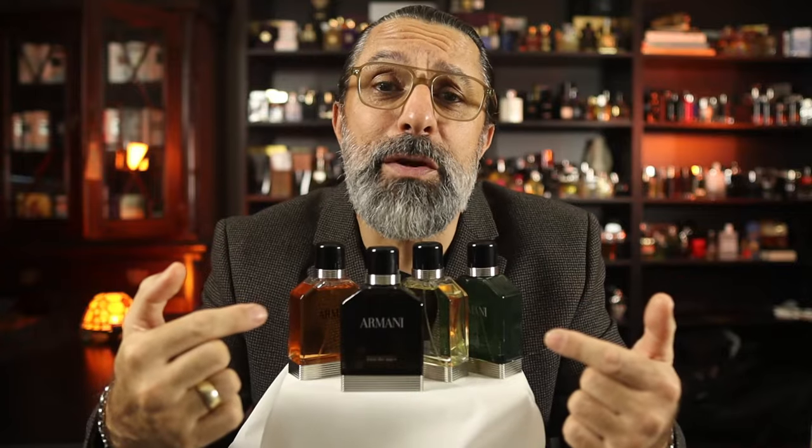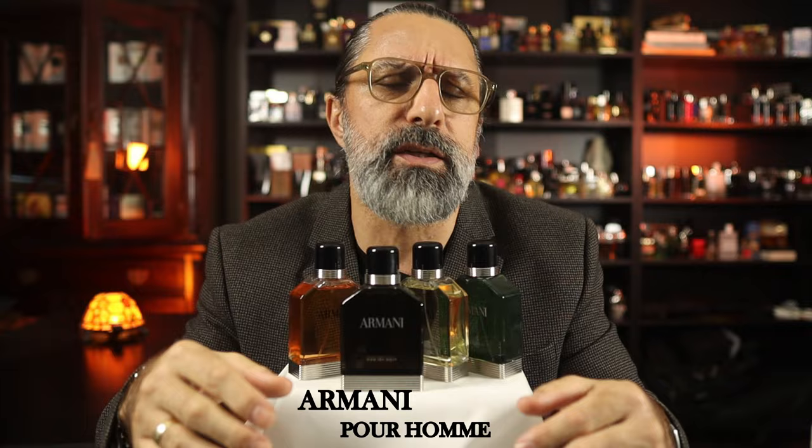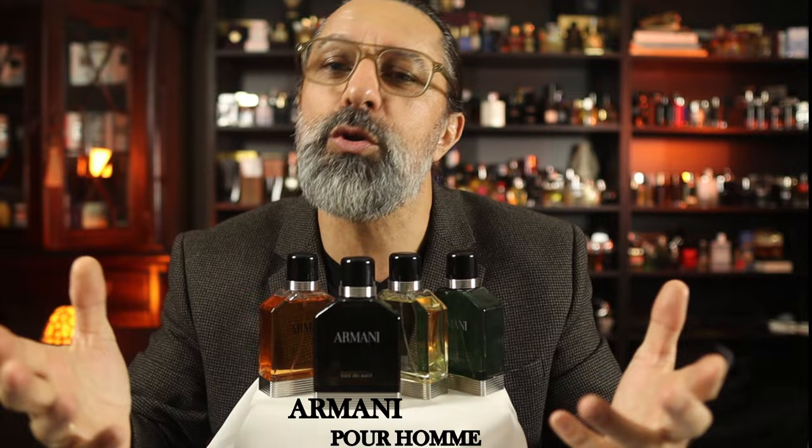These guys in front of me right here are the Armani Pour Homme collection. If you ever wondered what they smell like, then you are a lot like me. I've seen them at the stores and at online retailers and always wondered what they smell like. So the only reasonable thing to do was go ahead and buy all of them for us to explore. Let's look at them together — they might surprise us.